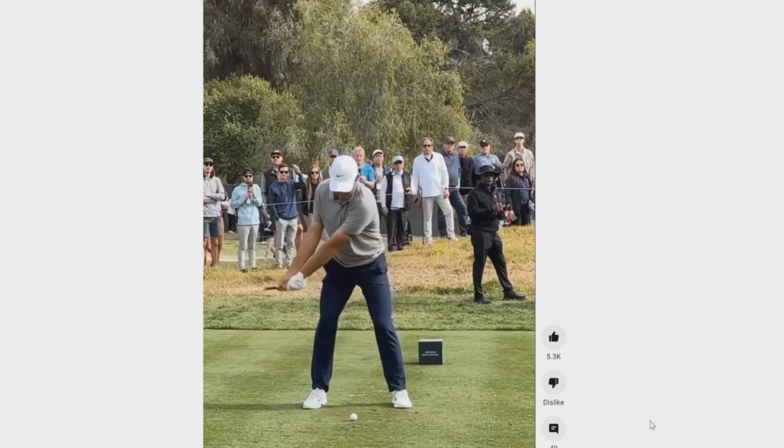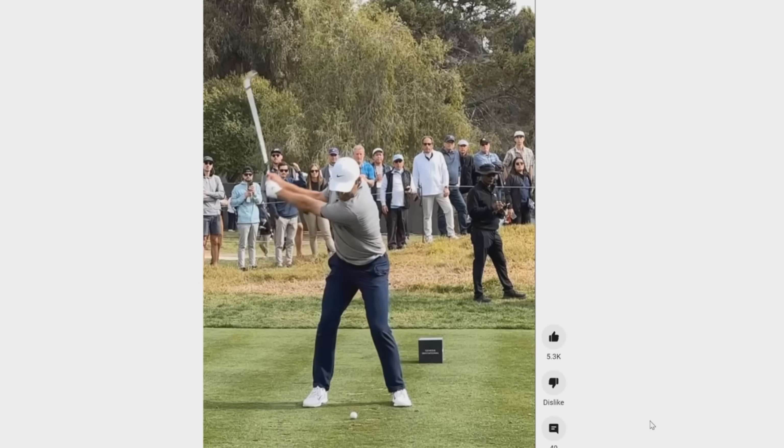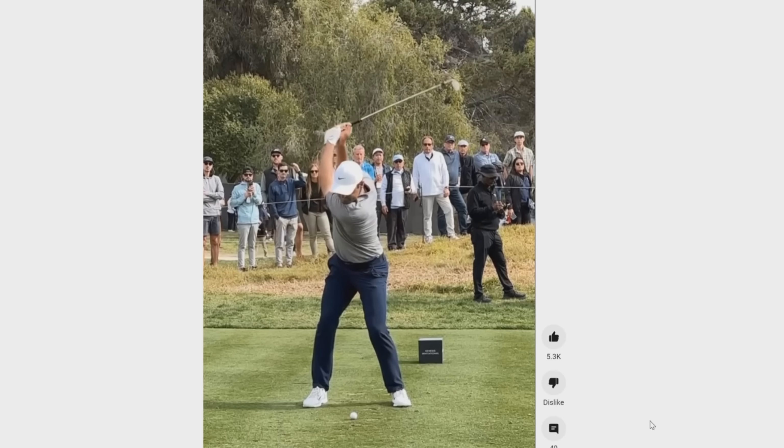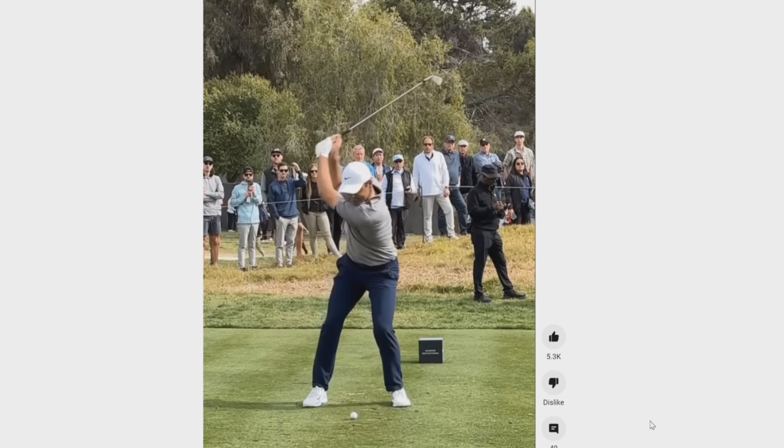What about current world number one Scotty Scheffler? Notice how wide his wrists are going back. He's still barely set his wrists at all from where they were at address. And even as he arrives at the top, with all the momentum of the club swinging back, his wrists are still basically as wide as they were at address.